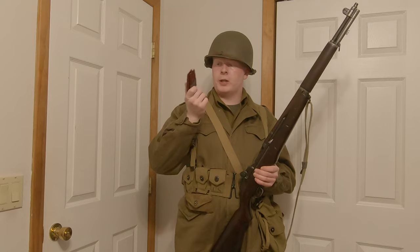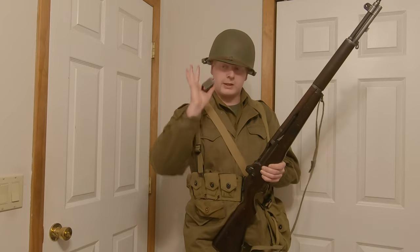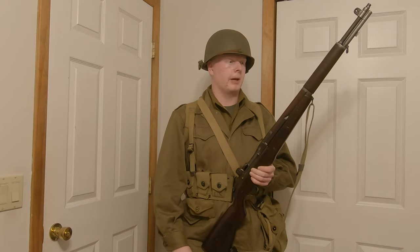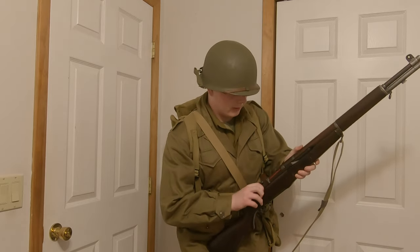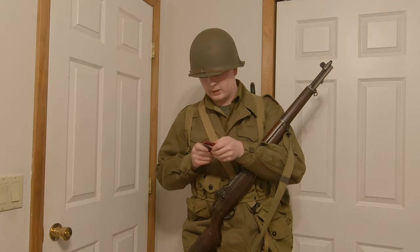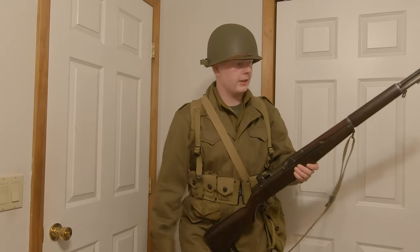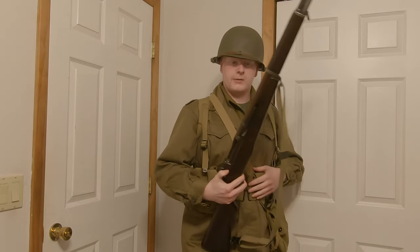The rifle is clear. To load it: with a full en-bloc clip of eight rounds, you place your palm at the bottom of the receiver, put the clip in, then push it down with your thumb — and you don't want to let the bolt catch your thumb, because everybody knows the story of Garand thumb. Pop that clip out, and now for the sound everyone wants to hear — slam it shut, sometimes you gotta give the handle a little nudge. Very satisfying.